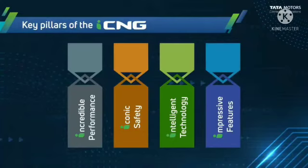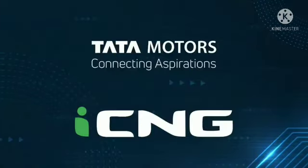The Tata Tiago and Tata Tigor CNG version is built around four key pillars: incredible performance, iconic safety, intelligent technology, and impressive features.